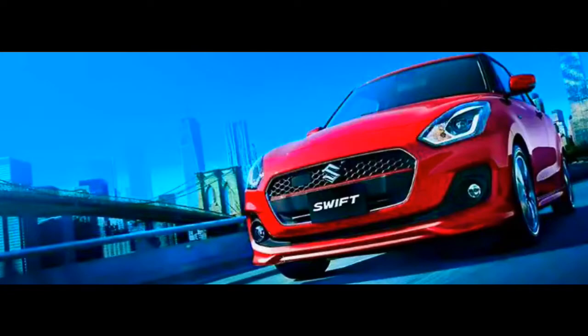For the first time ever, Maruti will also be bringing in the sporty version of the Swift — the Swift Sport. It will be powered by a 1.4 liter Boosterjet engine which makes 138 BHP. The company is also considering bringing in the normal 1.0 liter Boosterjet which they unveiled in the Baleno just last month.